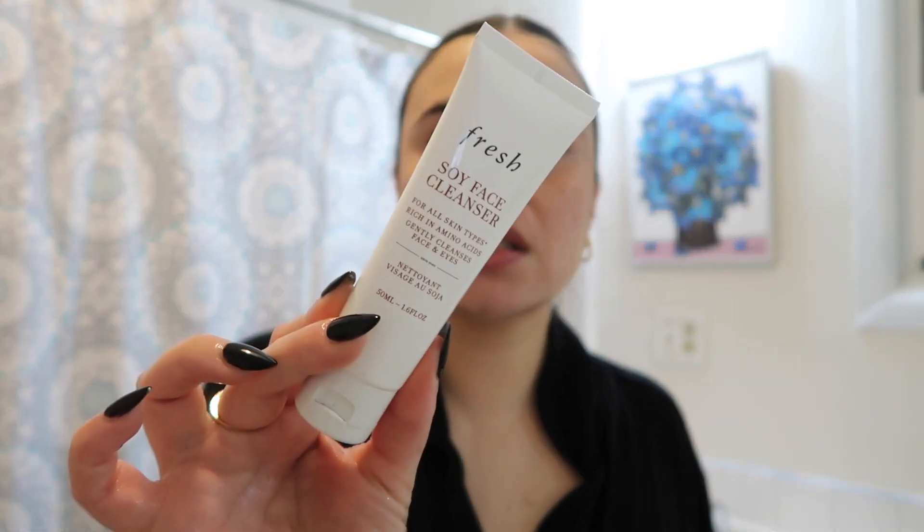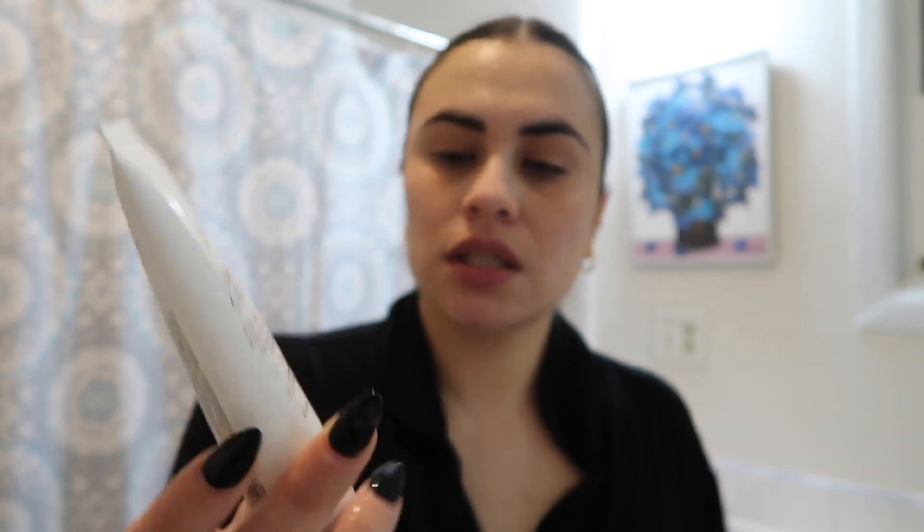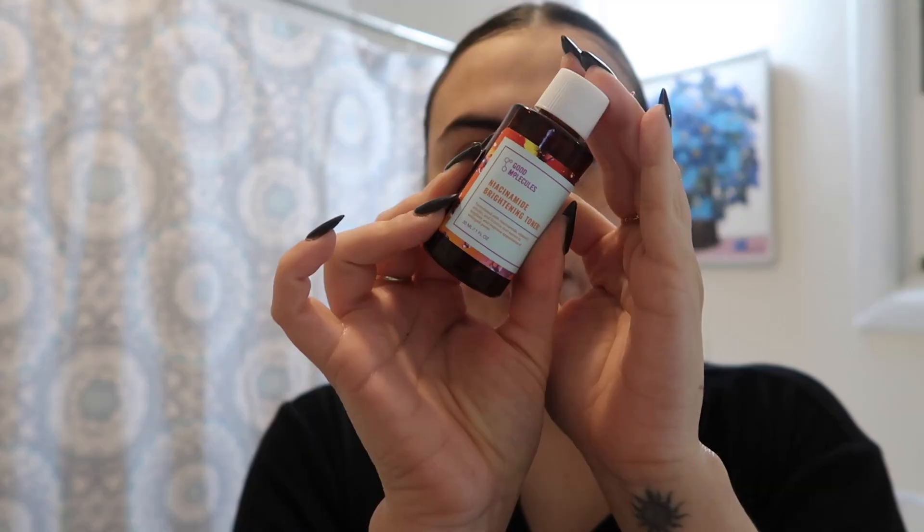For step two it's going to be the Soy Face Cleanser from Fresh. This is honestly my favorite cleanser — it gets a lot more sudsy. I like it, it smells nice, it's gentle, and I feel like I get a really good clean. I just pat dry and go in with my brightening toner.